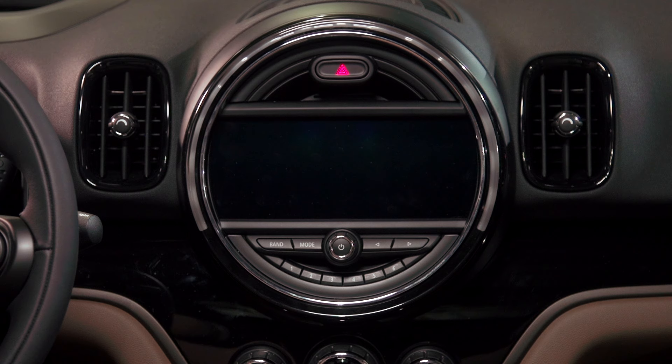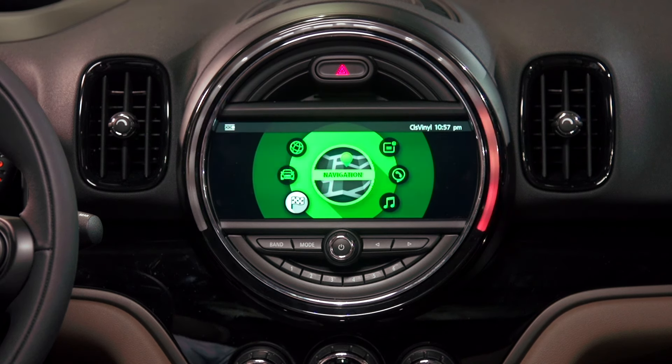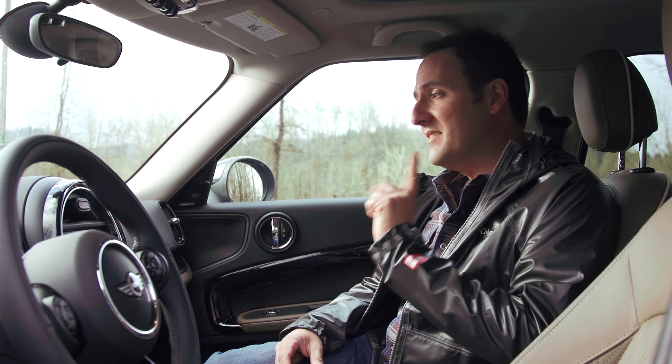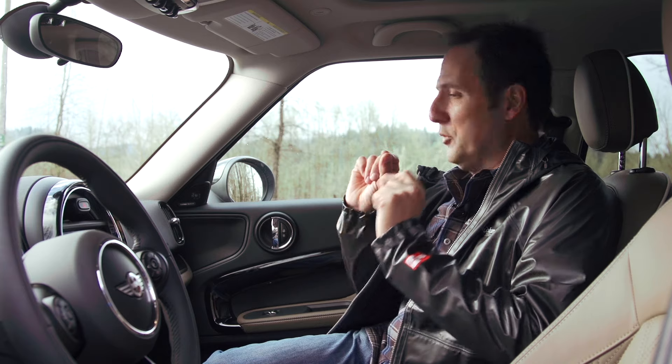On the inside, there are a couple of things going on. First and foremost, like the outside, the design theme has not changed — they still have the large bezel and the screen in the center. Having been on MINI Takes the States and met around 900 owners, I too would not want to face their wrath if any of this had changed.